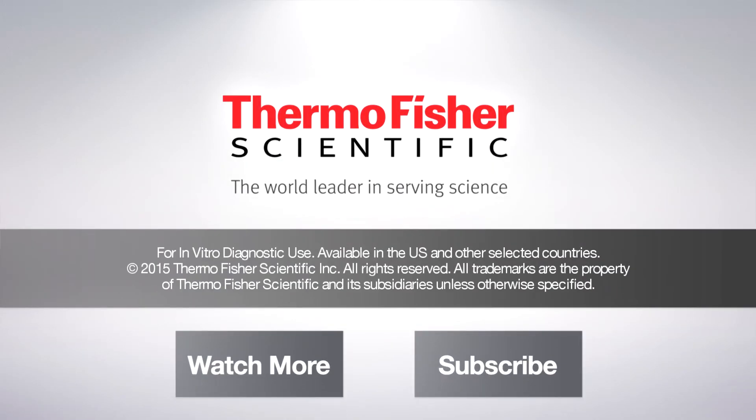Great. I look forward to seeing what's coming. Let's take a look.